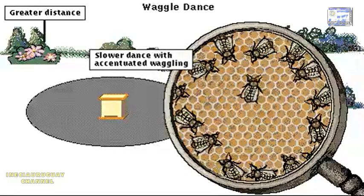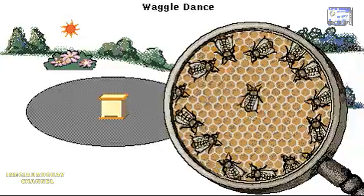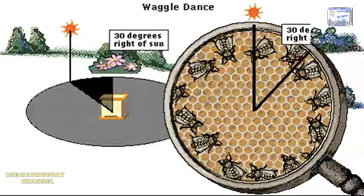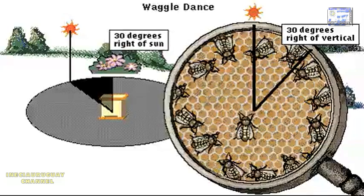The dance indicates the precise distance to the nectar. The dance also indicates the compass direction of the nectar relative to the sun. For bees, vertical direction on the honeycomb represents the position of the sun. The angle between the straight run and the vertical equals the angle of the nectar from the sun.